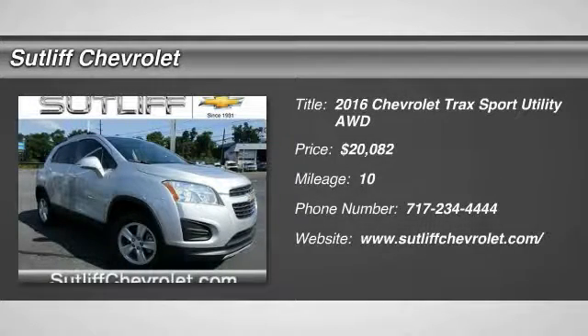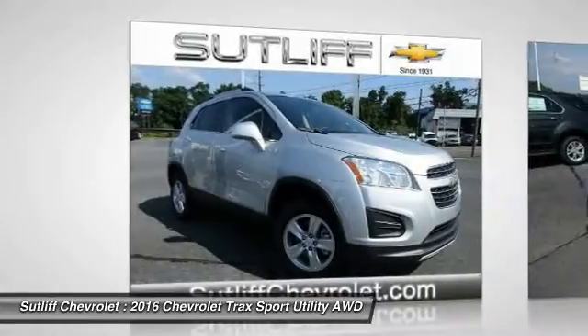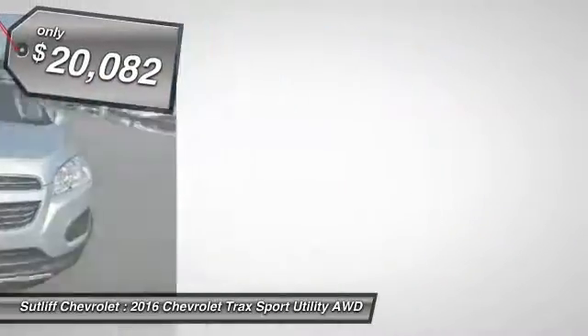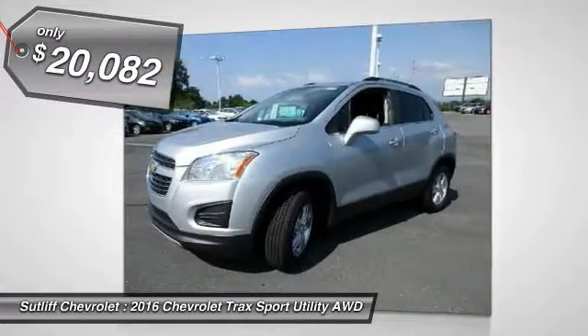2016 Chevrolet Trax. The Trax is tiny on the outside, but remarkably spacious within. It comes with clean and modern interiors and is priced below $25,000.